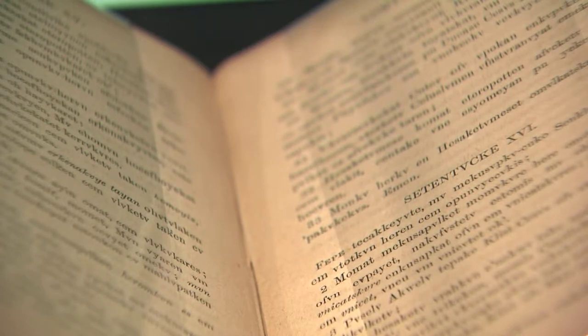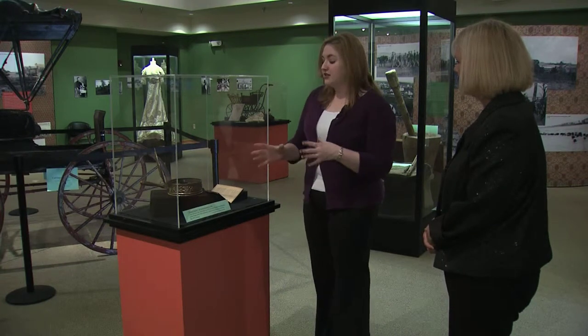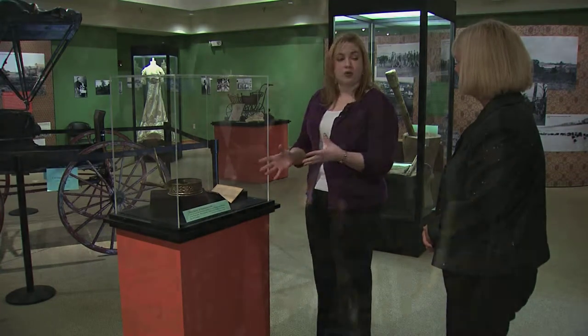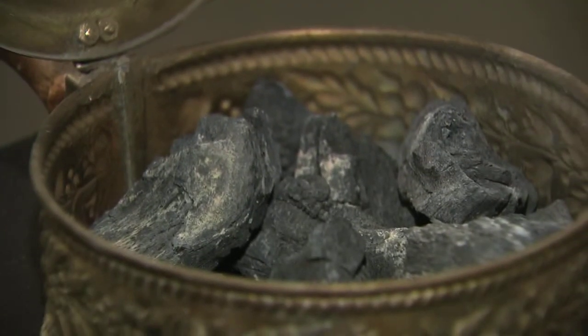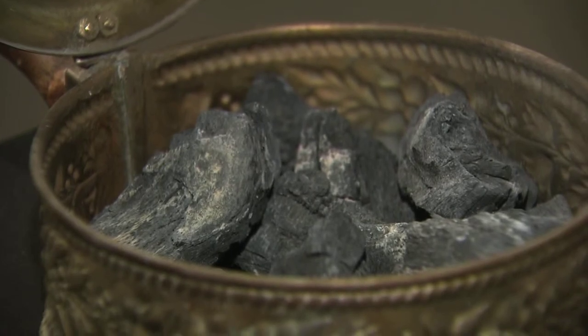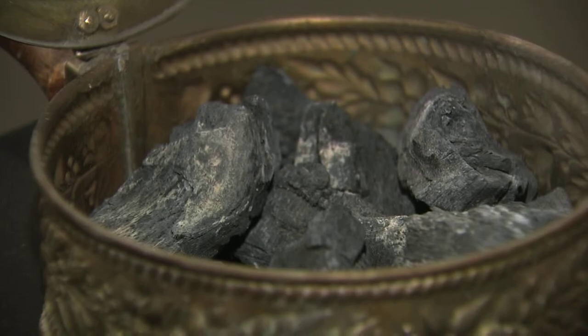If you can read Creek, then you can actually read it. The other item we have here, the carrier, is called a silent butler — and what is in the carrier are coals. As the Creeks traveled across the country on the Trail of Tears, they brought the coals from their last fire in their old home and used those to start the new fire once they got to this area.